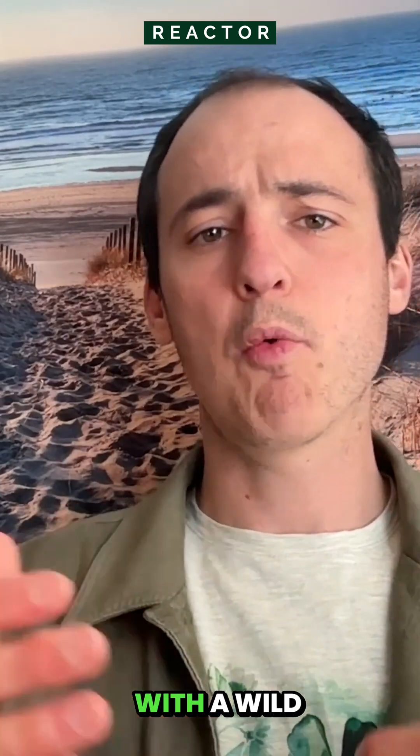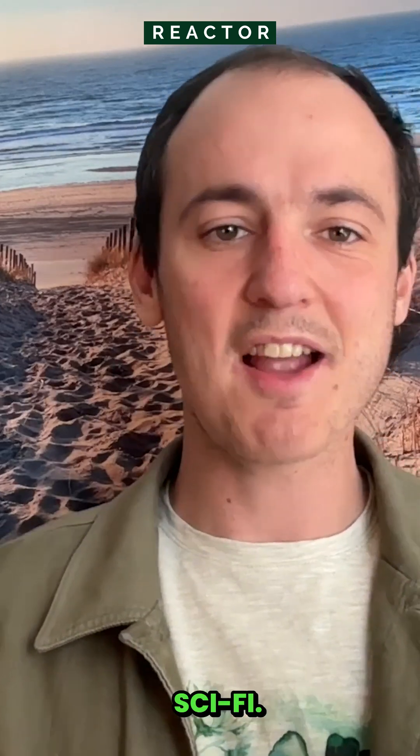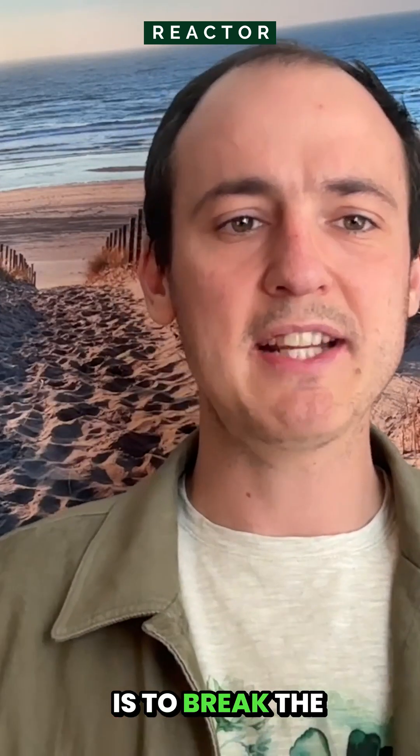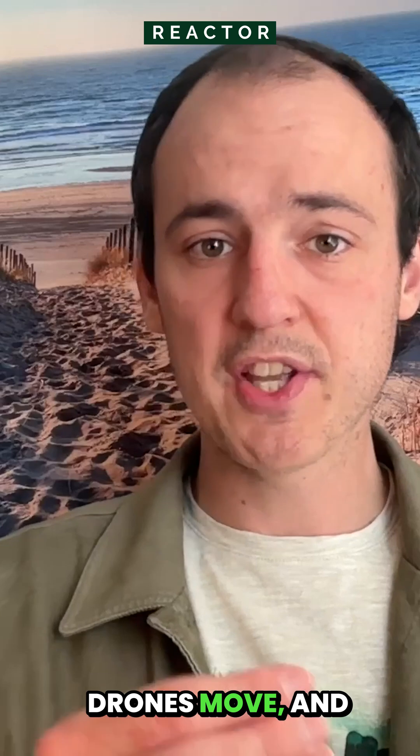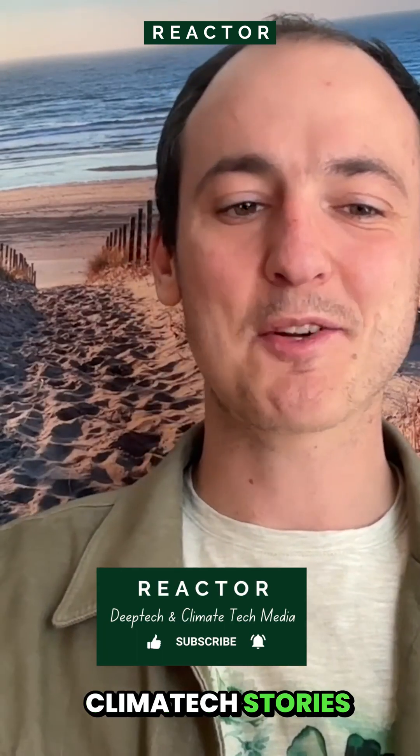This is deep tech with a wow twist — drones doing things we've only seen in sci-fi. Herrick's mission is to break the limits of how drones move, and it's pretty amazing. Follow Reactor for more deep tech and climate tech stories that matter.